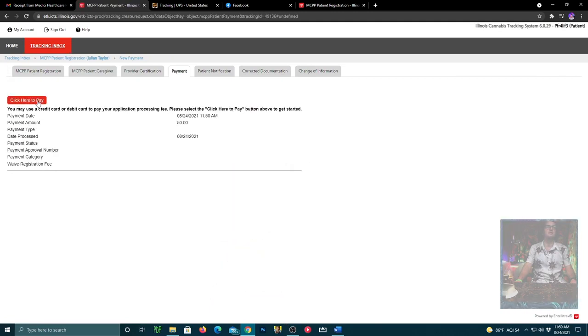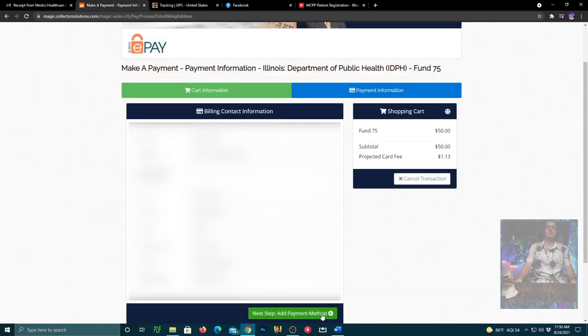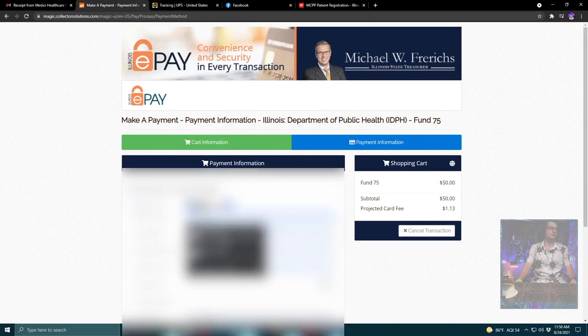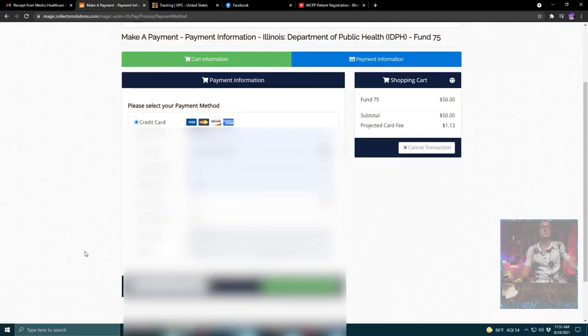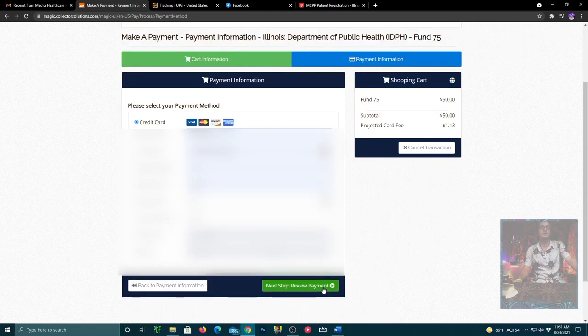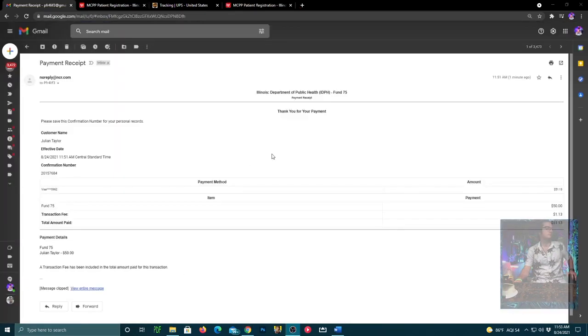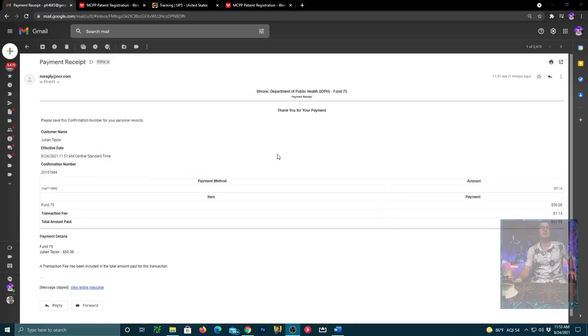Click here to pay — there's an application fee too. They'll take you over for a $50 payment. Put in your card number and information, put the payment in, and review the payment. Watch out for the transaction fee — it'll be $1.13. Give your payment to the state of Illinois; it takes about 5 to 10 minutes to go through, didn't happen instantaneously. Now you've made your two payments: one to the doctor for the consultation, and one to the state of Illinois.